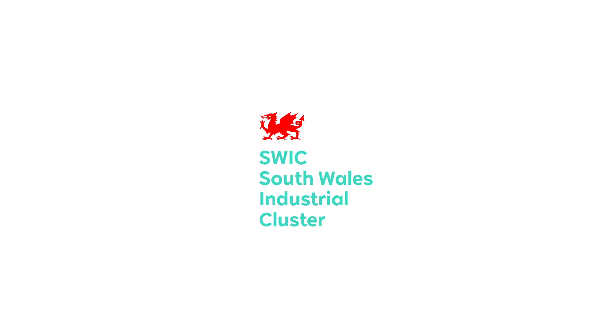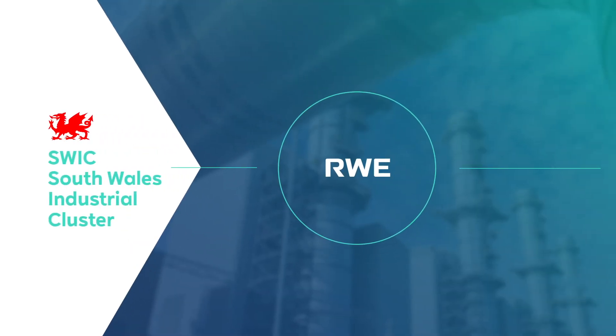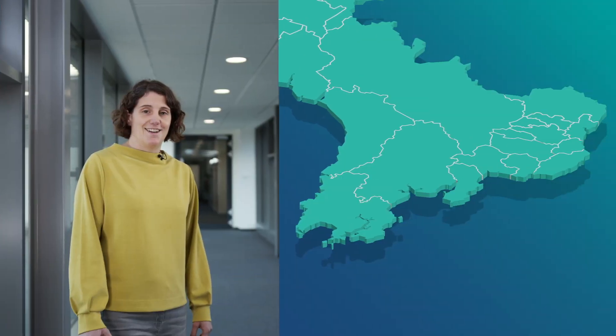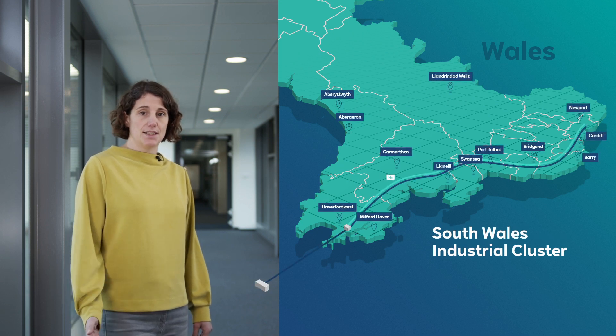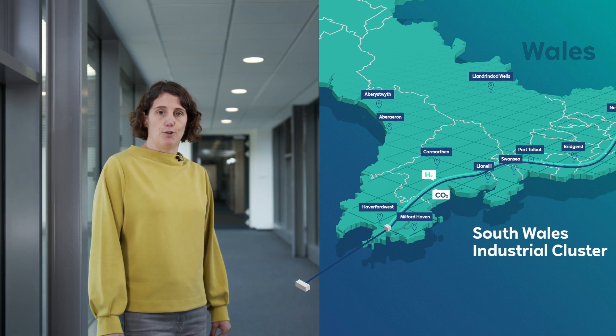The South Wales Industrial Cluster has also set its sights on decarbonizing manufacturing. This is another project where RWE has teamed up with companies from the steel, chemical, oil and cement industries. Our power station Pembroke in Milford Haven is located in one of the six industrial clusters in the UK. Its proximity to industrial off-takers makes it a perfectly fitting place for a hydrogen hub. Here we are investigating carbon cycles and CCS — carbon capture and storage — as well as hydrogen production, distribution and usage.